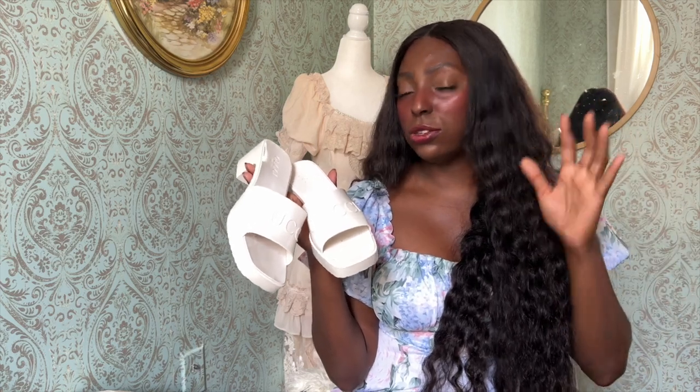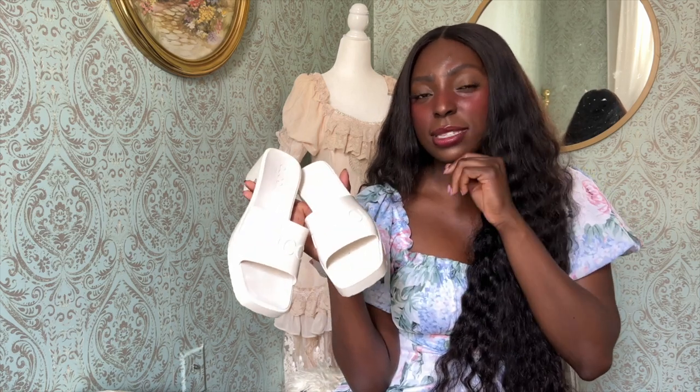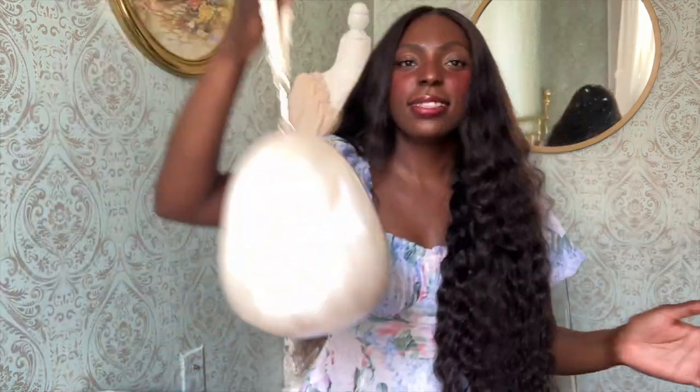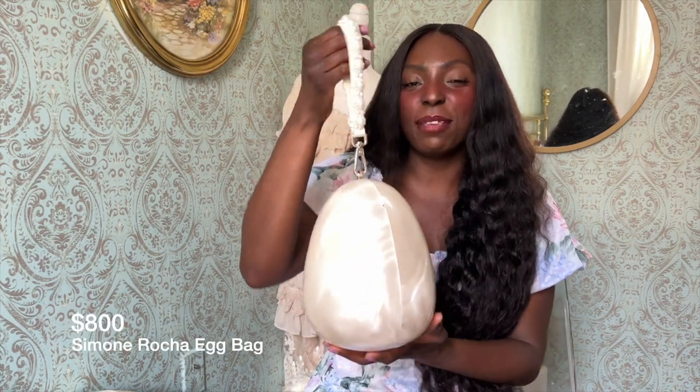I got the off-white because I can wear it with most of my clothing, which is mostly white or neutral — any neutral shoe is easy to style with a lot of clothes. I also just like the simplicity; it's not too in-your-face. You could wear them and people won't notice it's Gucci — it looks like a regular sandal, and I liked that. My size is a 7, and in European sizing that's a 37. If you're between sizes, size up.